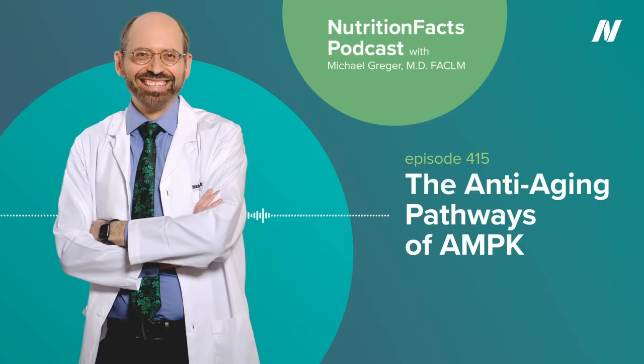If you're anything like me, you have lots of ambitious plans for the future. I've got a whole series of new books I want to write, thousands more videos to script. But guess what? None of us may be able to do any of the things we want to do if we don't have our health. Welcome to the Nutrition Facts Podcast. I'm your host, Dr. Michael Greger.